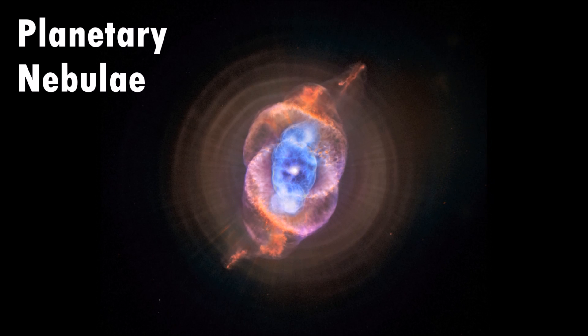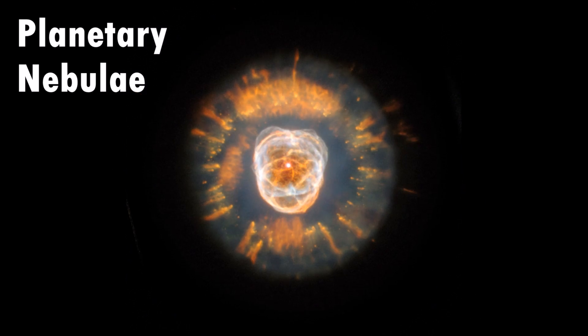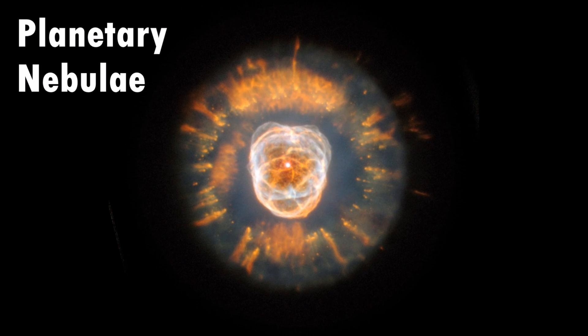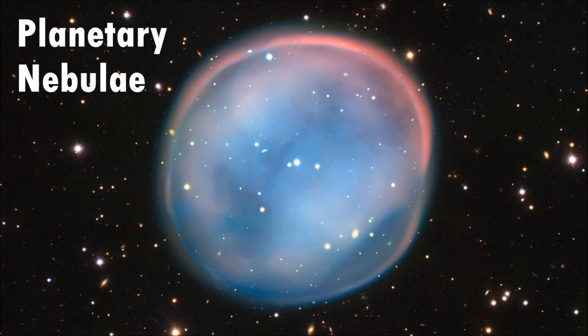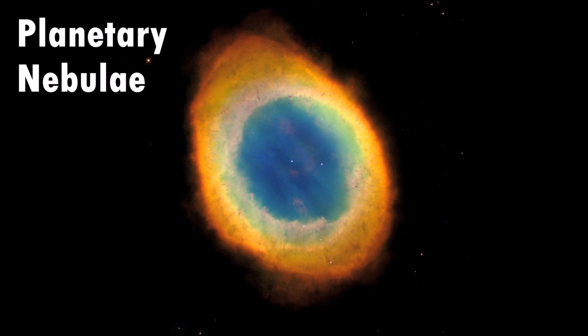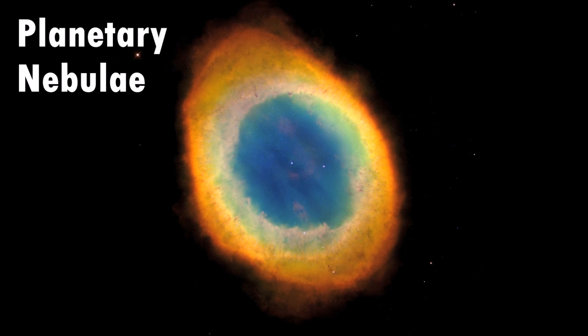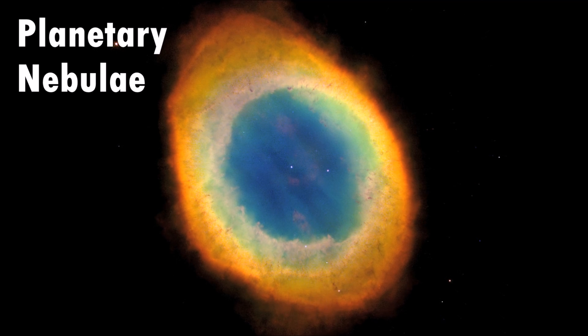Planetary nebulae occur when aging stars are nearing the end of their lives. When a star runs out of fuel to burn, it blows off its outer layers. These outer layers of gas expand into space, which often form into the shape of a ring or bubble. Even though these nebulae have nothing to do with planets, they are called planetary nebulae because of their round shape, just like planets.